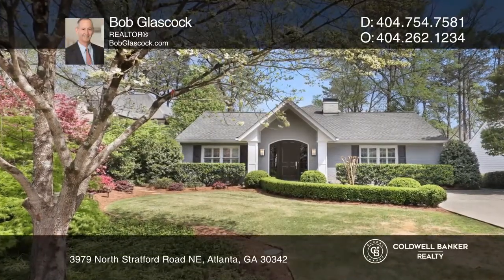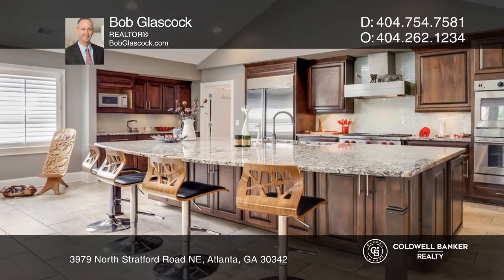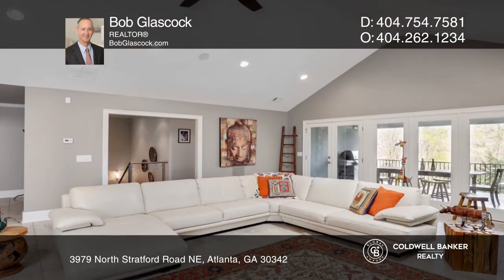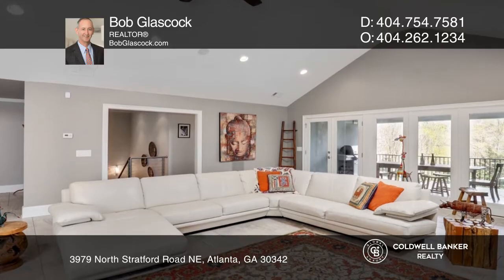This spacious retreat features fantastic entertaining space inside and out. The chef's kitchen hosts commercial-grade appliances, custom cabinetry, a massive pantry, and a breakfast bar.